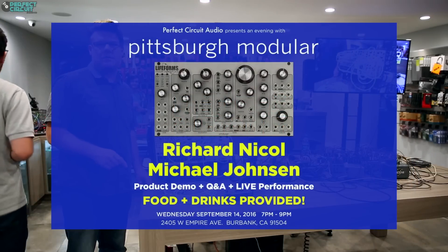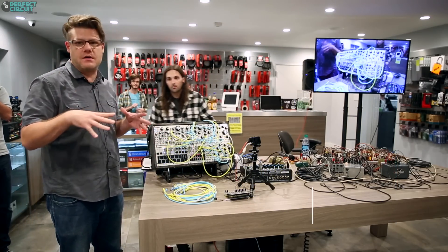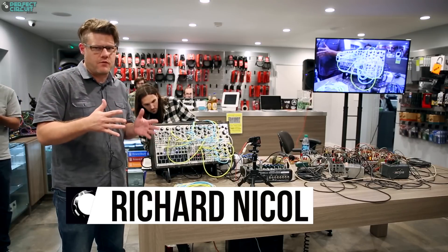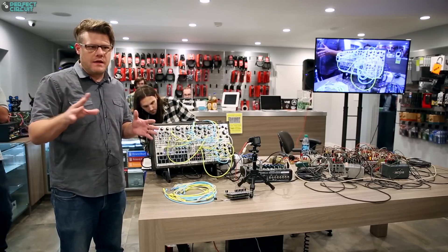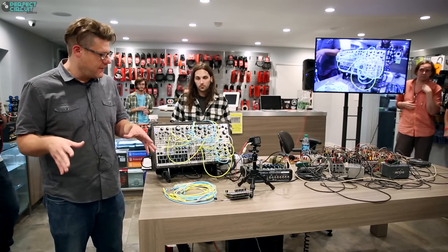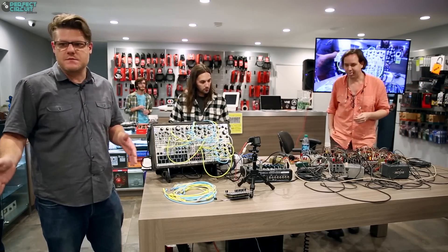Alright guys, we're gonna get started. Thanks to everybody for coming out, really appreciate it. Thanks to Perfect Circuit for having us here. We flew out this morning, we've been up for a long time — left essentially 1 a.m. your time, got on the plane to come out here. We're gonna do the event and then Michael and I tomorrow morning we're gonna get on the plane and go back home.